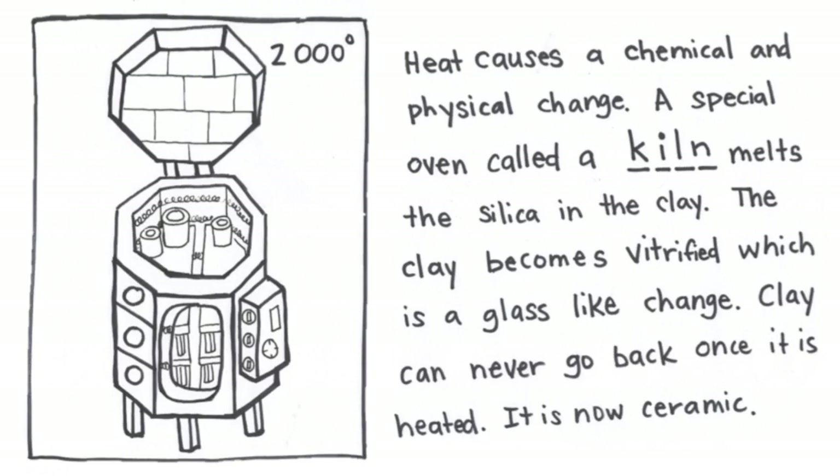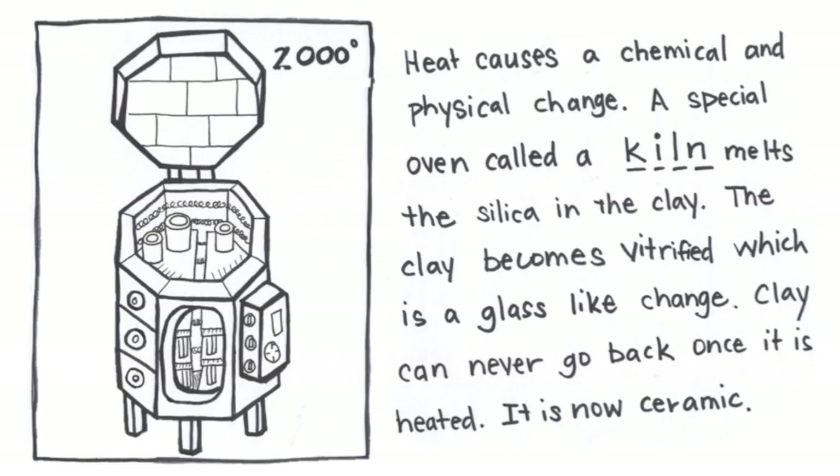You can add extreme heat and change clay — heat causes a chemical and physical change. A special oven called a kiln melts the silica in the clay. The clay becomes vitrified, which is a fancy name for a glass-like change. It's hard like glass, and clay can never go back once it is heated — it is now called ceramic.